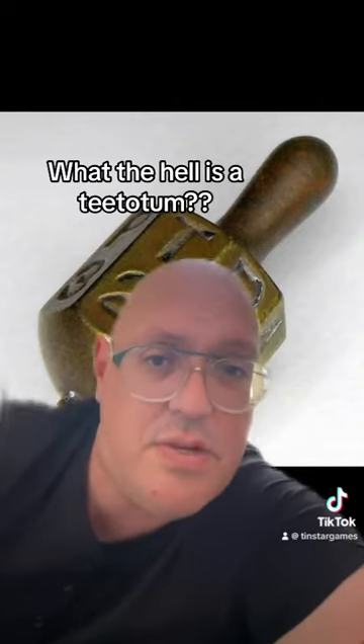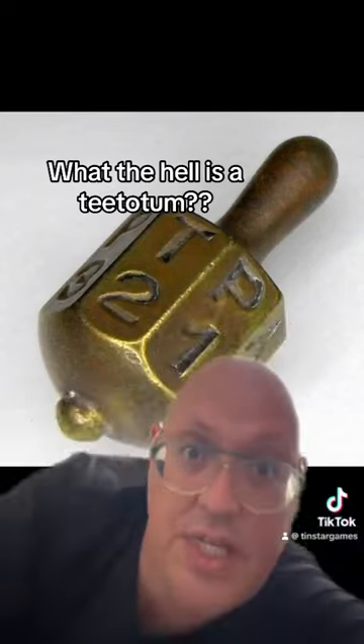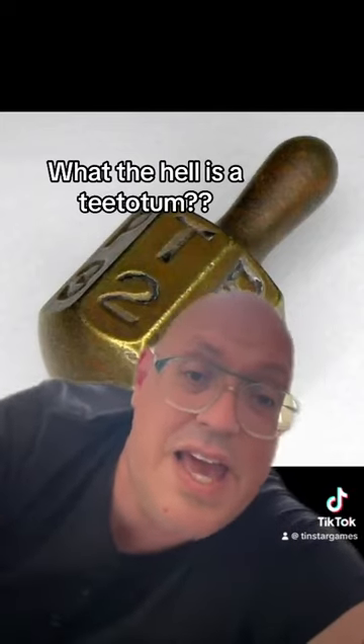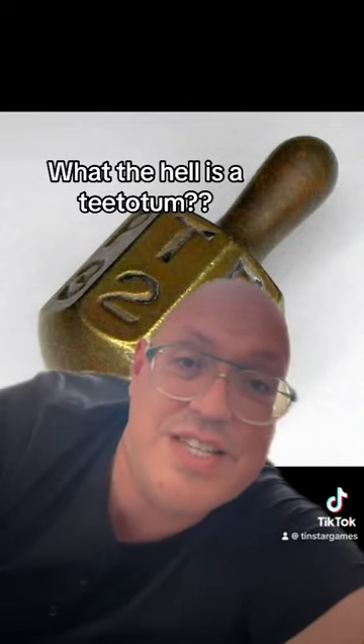You'd be arrested, but everybody still wanted to play dice games, so they invented this thing called a teetotum, which is exactly like a dice but spins like a top, and it gives you results based on whatever side it lands on.